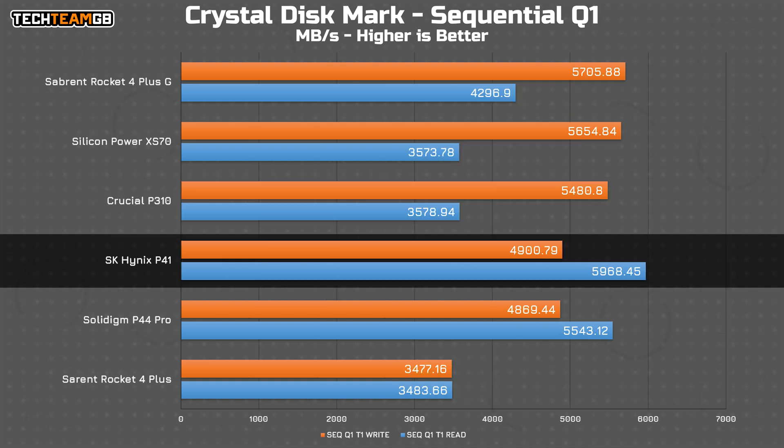At queue depth 1, we see the biggest difference between a Phison-based controller drive and the more true Gen 4x4 controller like the Aries one. The P41 matches the P44 Pro on writes at 4.9 gigabytes per second, which is a little down from the Phison-based drives, but on reads it's worlds different — between 5.5 and 6 gigabytes per second, almost double the Silicon Power XS70.